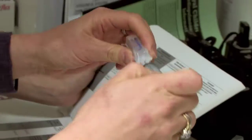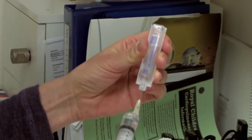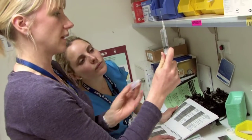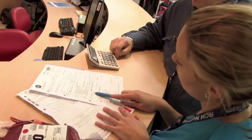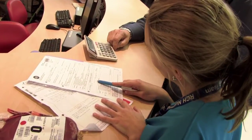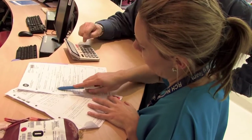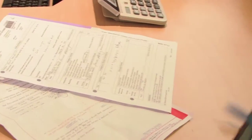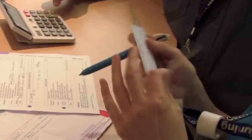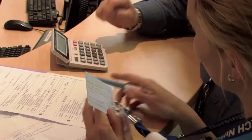If you get the drug calculation wrong, it can potentially give them too much or too little, because that can be critical to the patient. Often you like to check it on the calculator, but we always find it's important to do it in your head so you're double checking your calculation, because calculators — you can press the wrong buttons too. So it's important to double check.